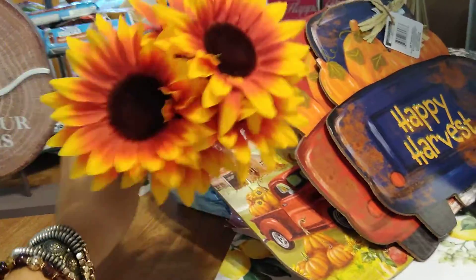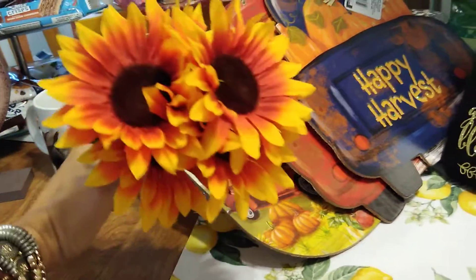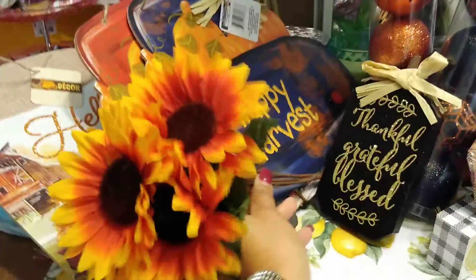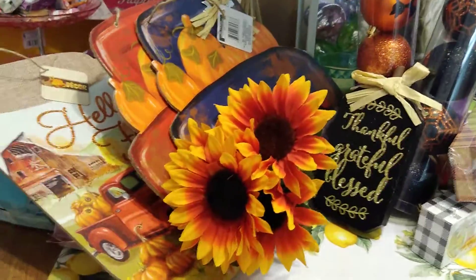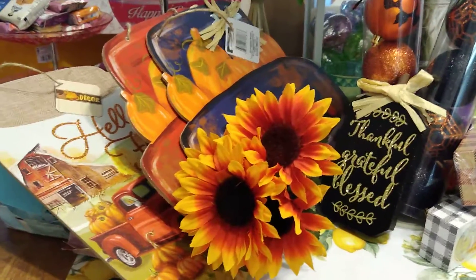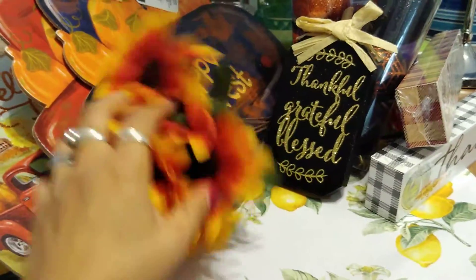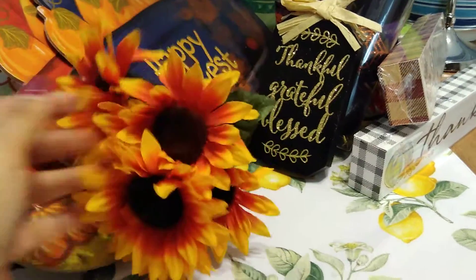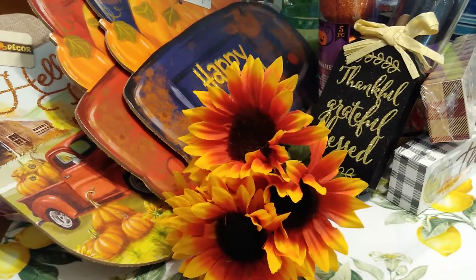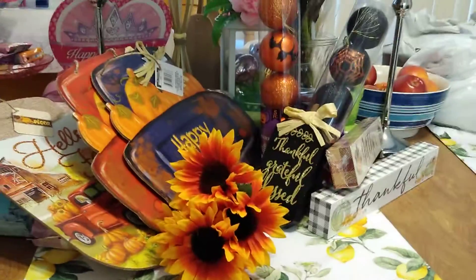I fell in love with these sunflowers — the best I've seen at Dollar Tree. I grabbed a bundle for a dollar. I have a lot of floral stuff from Dollar Tree and I'm super excited to start making floral arrangements. You get about five stems in a bundle for a dollar, which is awesome.